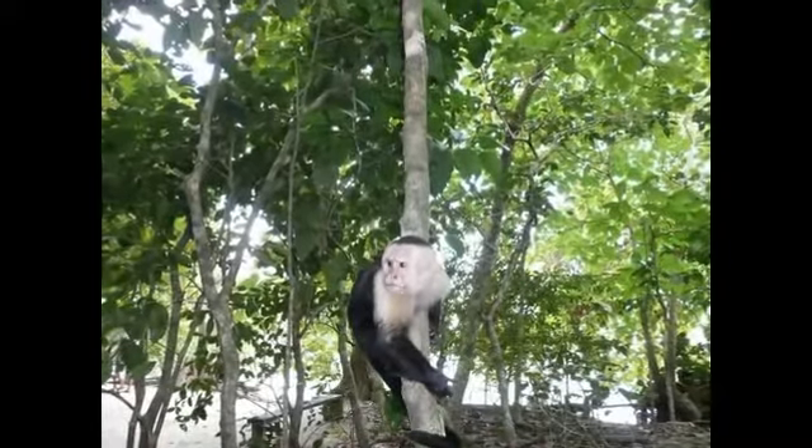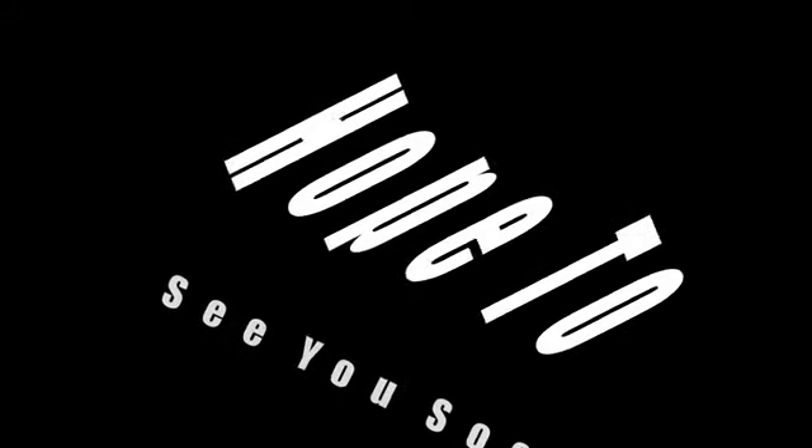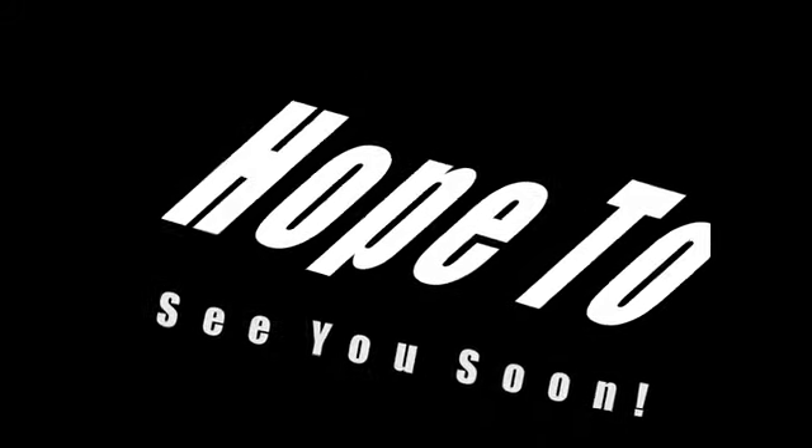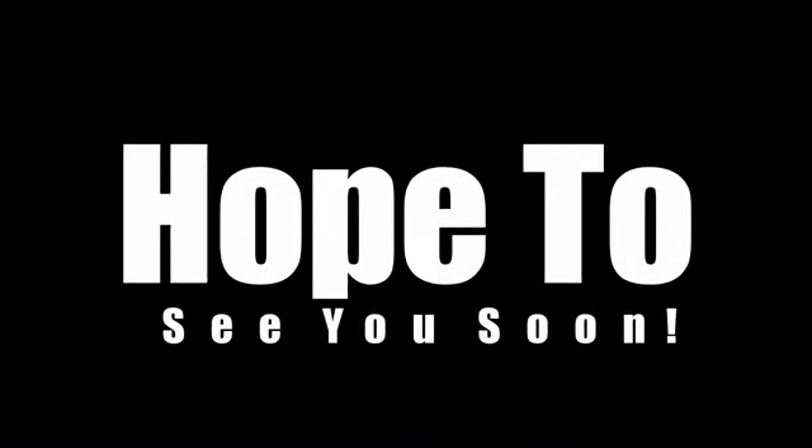If you have any questions, please feel free to give us a call anytime. Thank you for visiting our website. We'll see you next time.